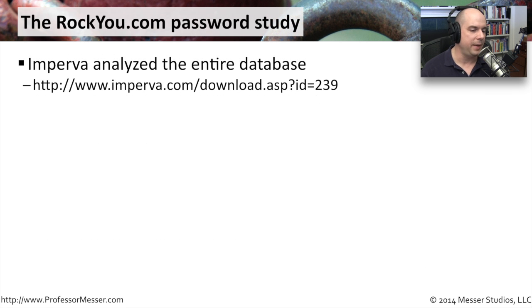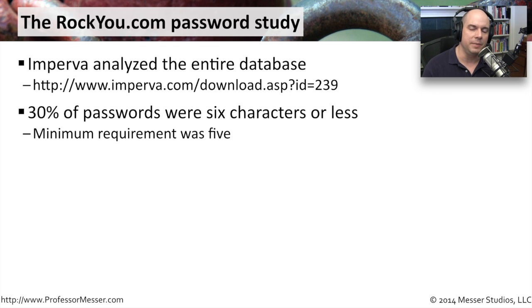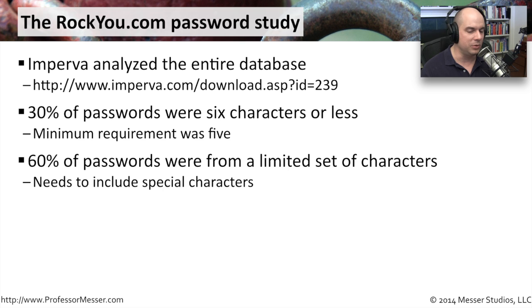A company called Imperva did a study of these passwords, available at imperva.com as a PDF download. What they found was that 30% of passwords were six characters or less — and Rocku.com's minimum requirement was five, so people were barely exceeding the minimum. 60% of passwords were from a limited set of alphanumeric characters with no special characters — nothing outside A through Z and 0 through 9 — making brute force attacks even easier.